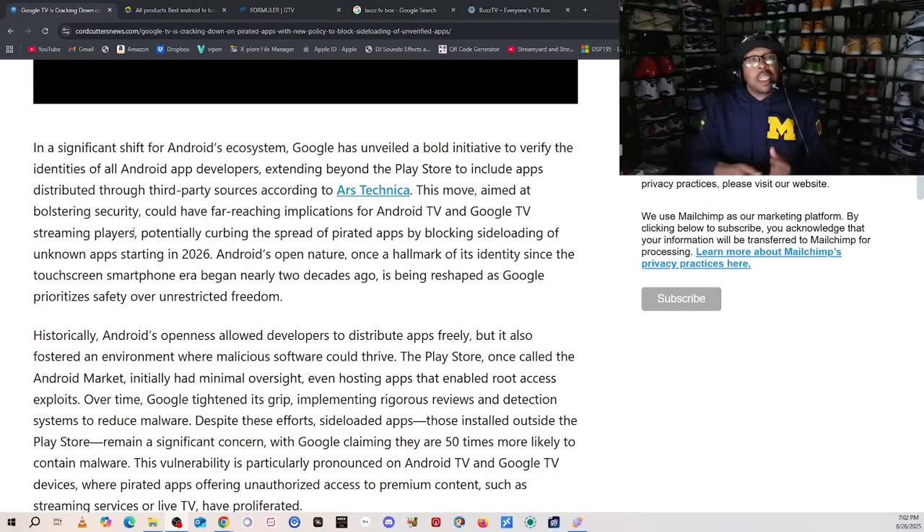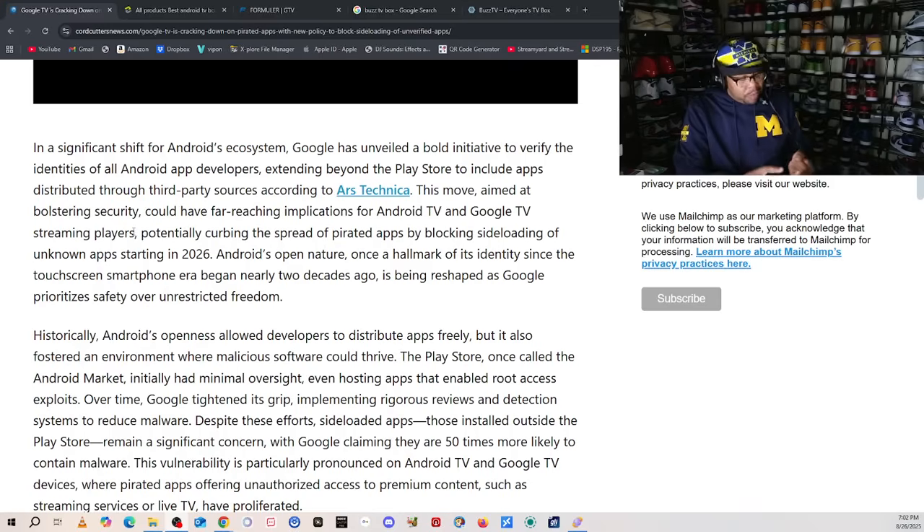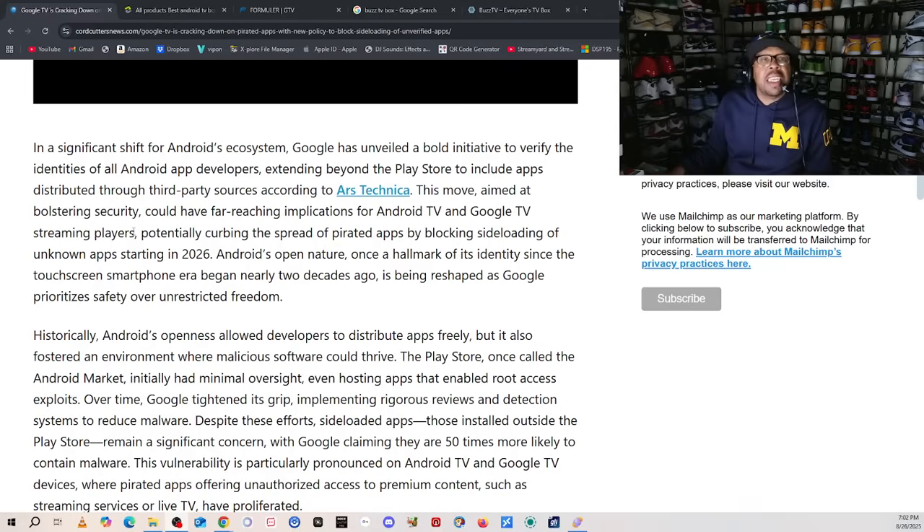Let's stop right there. Your TiVo Stream 4K, your Chromecast with Google TV, all of your on-devices — yes, including your favorite device, NVIDIA Shield. Anything that's running Google TV or Android TV, that's what they're coming for. And it says: potentially curbing the spread of pirated apps by blocking sideloading of unknown apps starting in 2026.